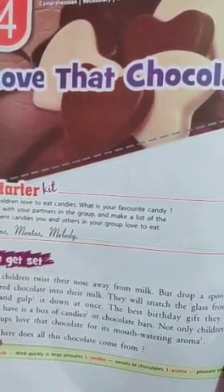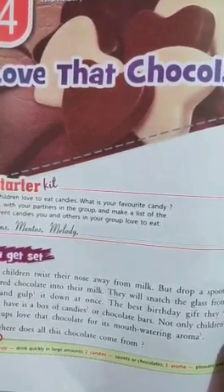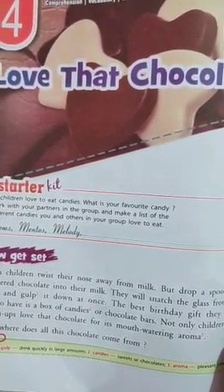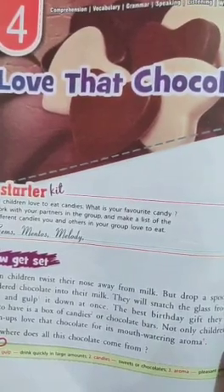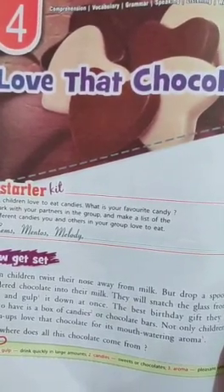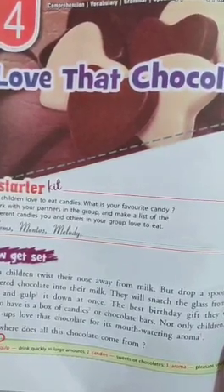Hello Class 5th. Today in English I am going to teach you lesson number 4 and the name of the lesson is 'Love That Chocolate.' So students, as you all know that we all love chocolates. In this lesson we are going to read about how chocolates are made.